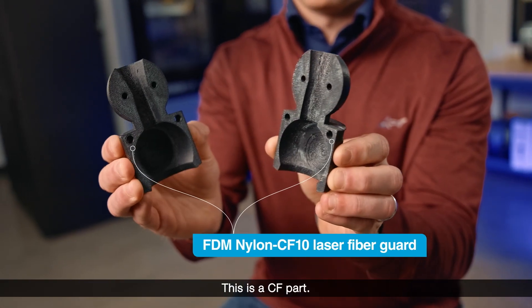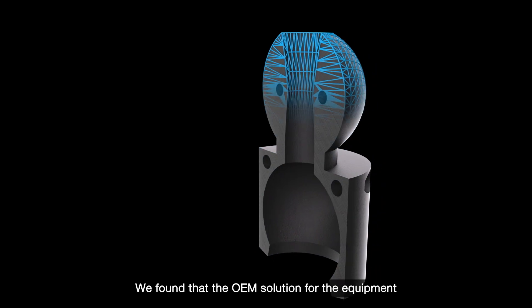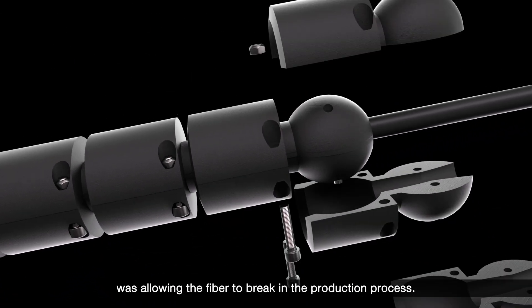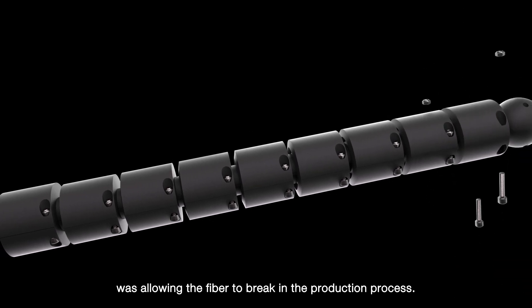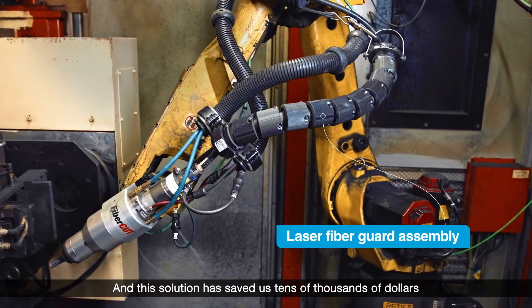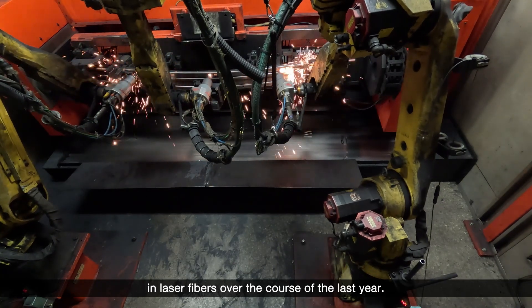This is a CF part — it's a custom designed solution for our laser machines. We found that the OEM solution for the equipment was allowing the fiber to break in the production process, and this solution has saved us tens of thousands of dollars in laser fibers over the course of the last year.